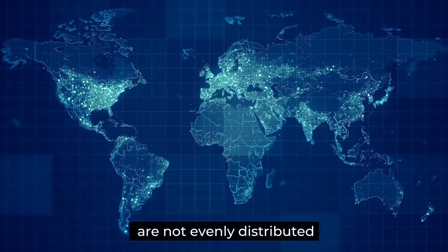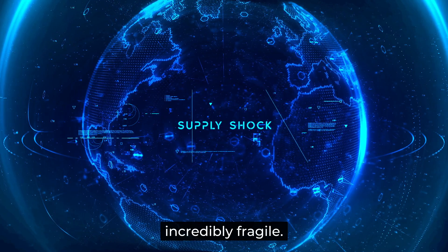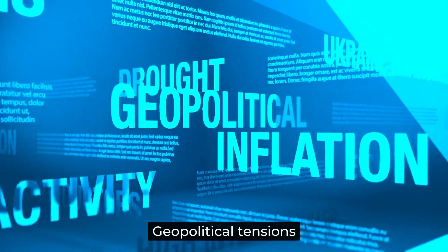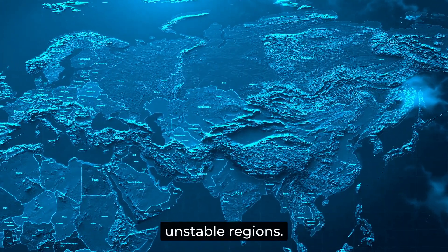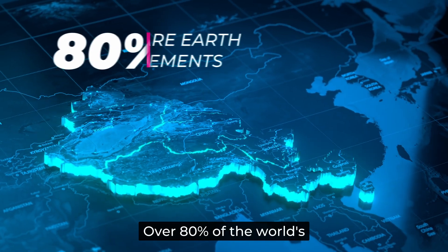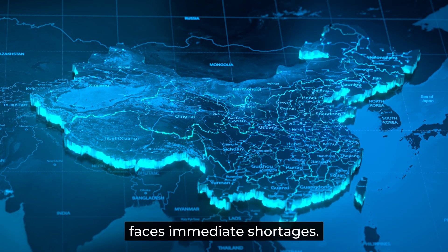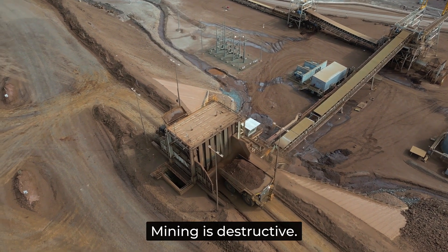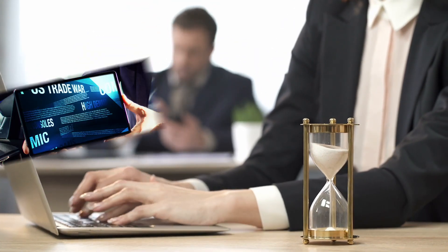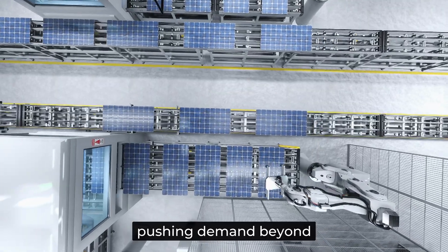Most of these materials are not evenly distributed across the world — a few countries control most of the global supply, making supply chains incredibly fragile. If anything disrupts production, the entire global economy feels the impact. The biggest risks include geopolitical tensions, as many critical raw materials are produced in politically unstable regions where trade restrictions, sanctions, or conflicts can easily disrupt supply. Production concentration is another risk — over 80% of the world's rare earth elements come from just one country, China, and if China restricts exports, the rest of the world faces immediate shortages. Environmental and social issues also apply, as some materials like cobalt are mined under dangerous and unethical conditions. Finally, increasing demand from the global push for net-zero emissions means more batteries, more electric vehicles, and more renewable energy, pushing demand beyond current production capacity.